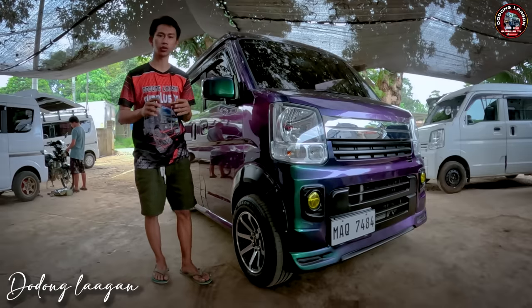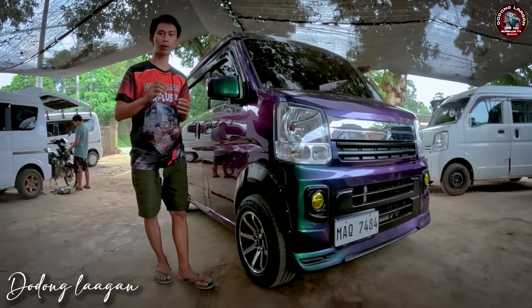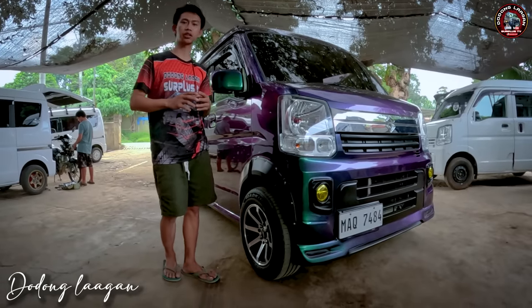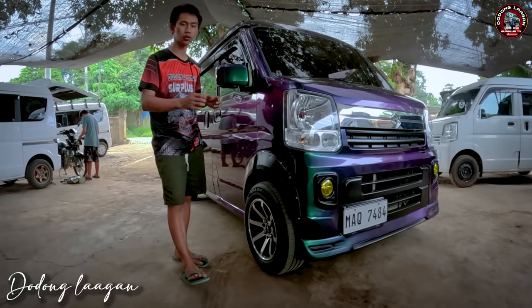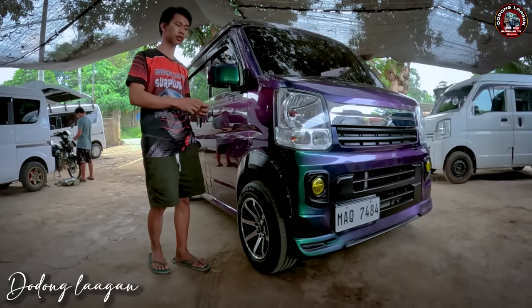Ngayon mga kol, pakita natin yung ating Suzuki Every DE17B. 4x2 Tetronic RO6A engine, 660cc, 49hp VVT engine. Tapusin natin yung video para malaman natin kung magkano ang presyo sa ganitong setup.